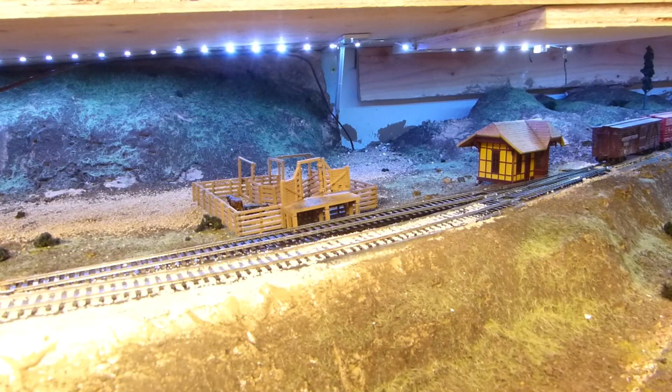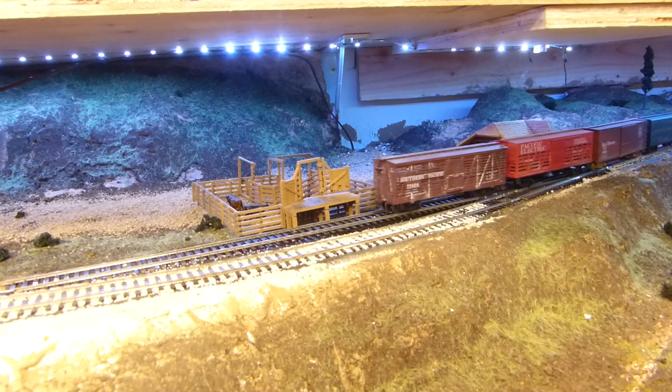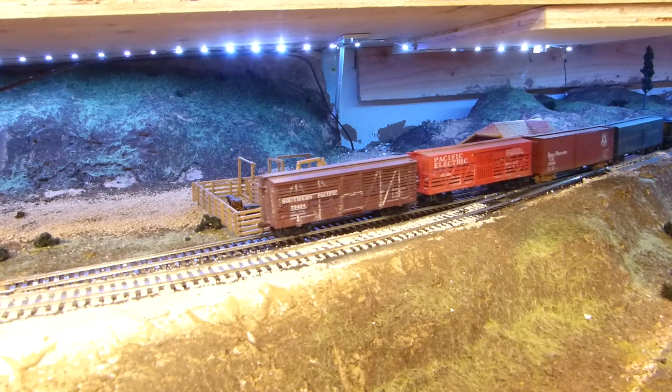Moving up the line to Ulima, consisting of little more than a small depot, siding for stock pens, and a ranch house. This is my representation of the ranching industry in the Point Reyes area.